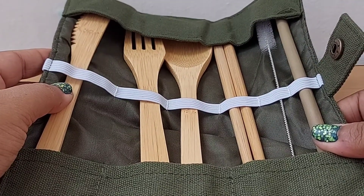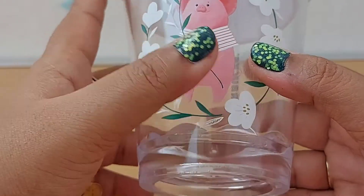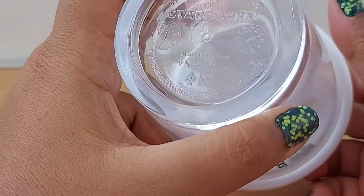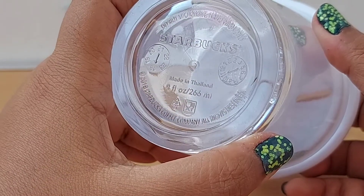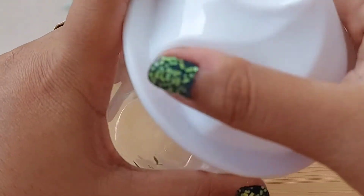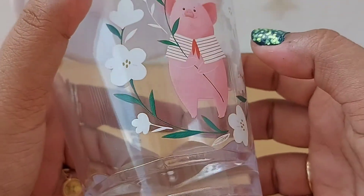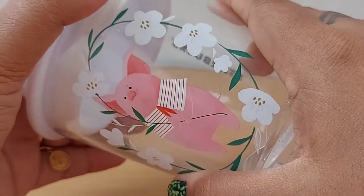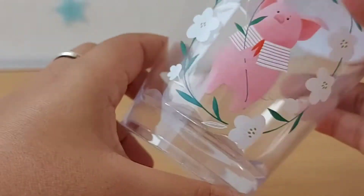This is another authentic Starbucks product — from the Chinese Year of the Pig. You can see it has the name, the license, and all the information including 'made in Thailand' and 'do not microwave.' You can use this box to store things or even use it as a piggy bank, since it's a pig. There were heart-shaped candies inside, which I already ate, and I've just kept the cute box.